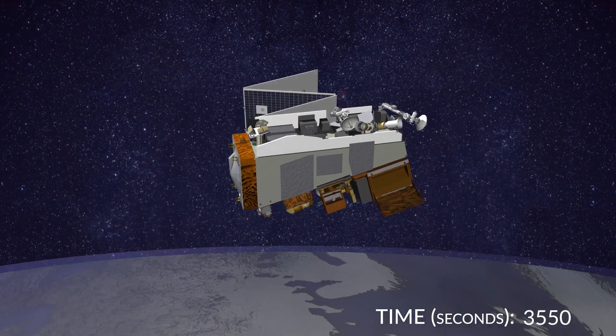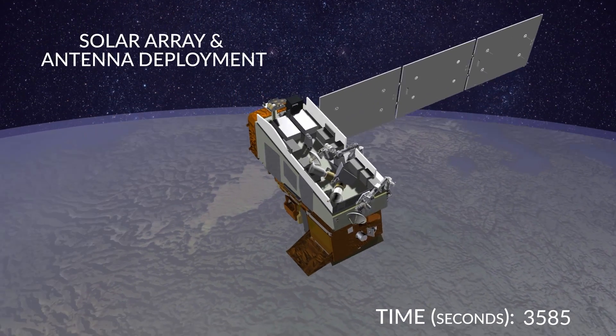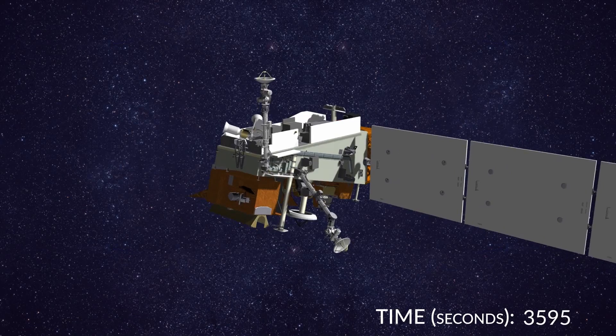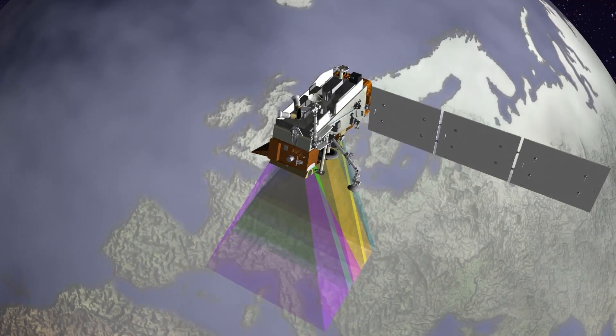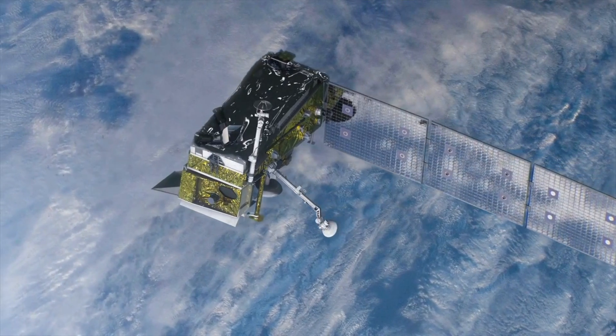Scientists will now begin to wake up JPSS-1, now deemed NOAA-20, by deploying its solar array and navigational systems. In the days to follow, the JPSS team will prepare the satellite and its instruments. JPSS-1 is an incredible machine. We are excited that you can join us as we see it off on its mission to continue a legacy of vital contributions to United States weather forecasting.